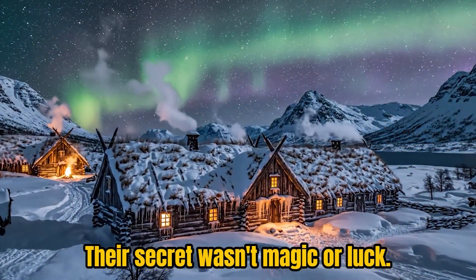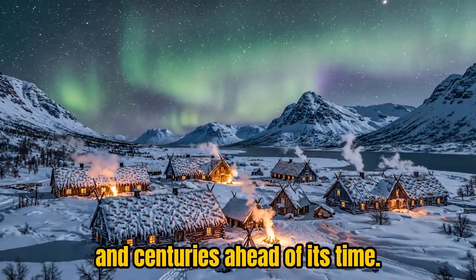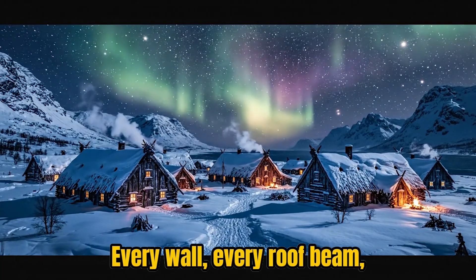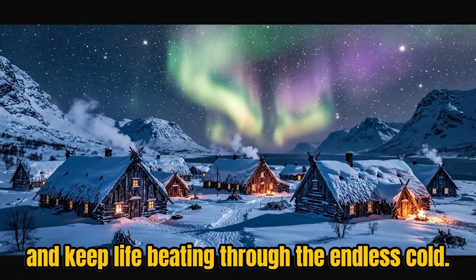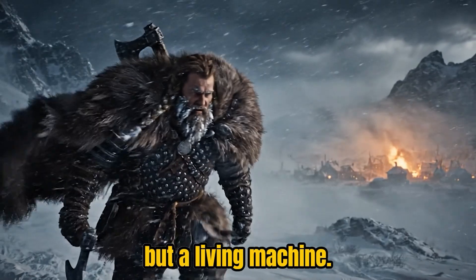Their secret wasn't magic or luck. It was engineering — simple, brilliant, and centuries ahead of its time. Every wall, every roof beam, every handful of soil served one purpose: to trap warmth and keep life beating through the endless cold. What they created was not just a shelter, but a living machine, a thermal fortress designed in perfect harmony with nature.